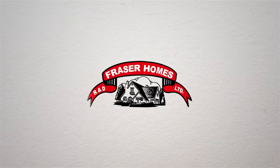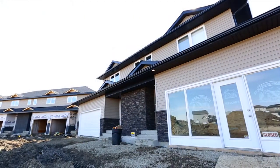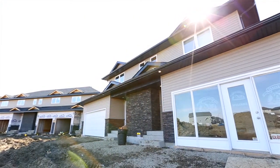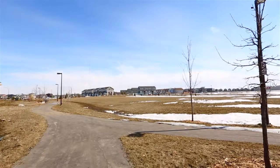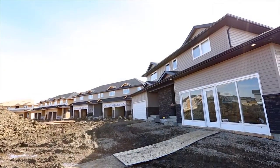Fraser Homes is proud to present Dawson Estates, our newest carefree living community. These beautifully crafted townhouses, which are all within a short walk to the parks and other amenities, are situated in the highly sought-after subdivision of Hampton Village in Saskatoon.